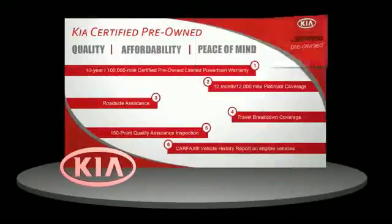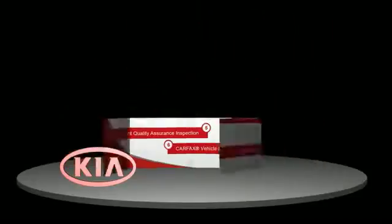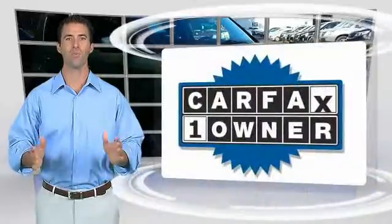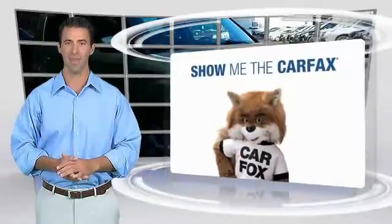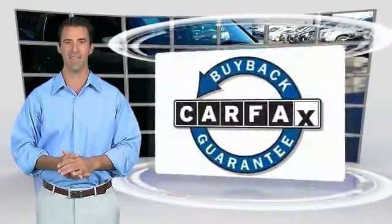Ask your dealer for details about the Kia Certified Pre-Owned Program. This is a one-owner vehicle with the Carfax Vehicle History Report. Be sure to find a complimentary copy of this report online or contact the dealership. This vehicle qualifies for the Carfax Buyback Guarantee.